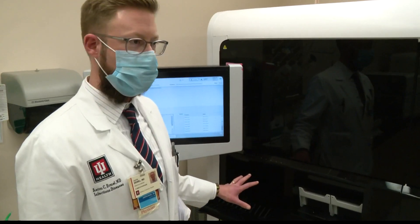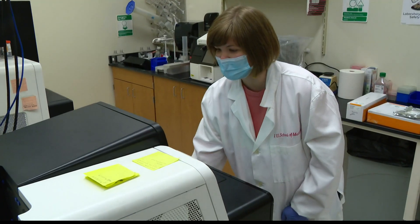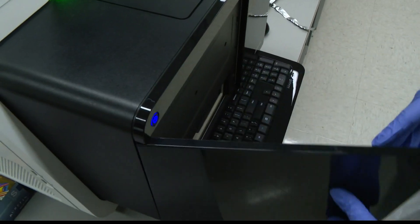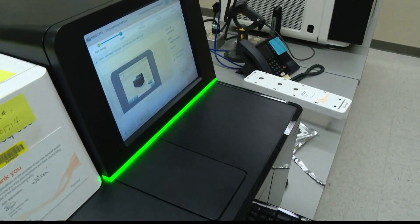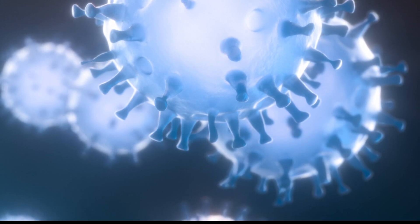Samples are placed in a machine, and if there's enough viral load, RNA is extracted and sent to a different lab to go through a sequencer. The machine then uploads the data online for analysis. That process allows scientists to track mutations and identify variants like Delta and Omicron.